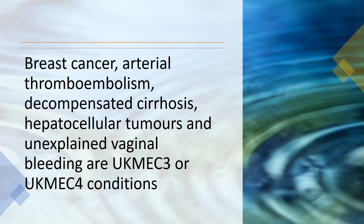Breast cancer, arterial thromboembolism, decompensated cirrhosis, hepatocellular tumours, and unexplained vaginal bleeding are UKMEC3 or UKMEC4 conditions for the implant.